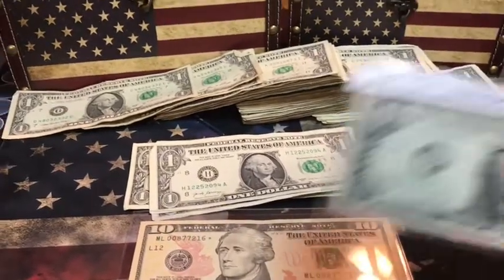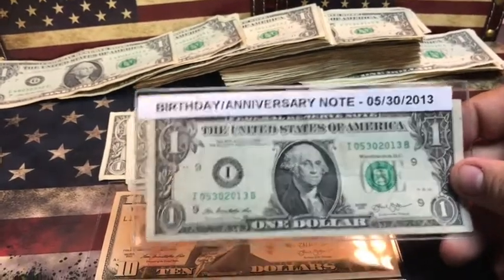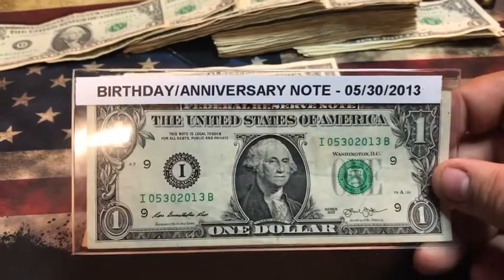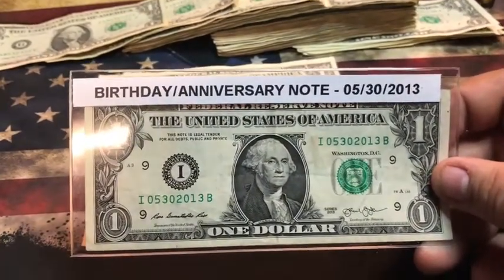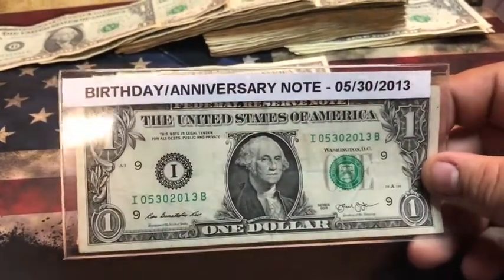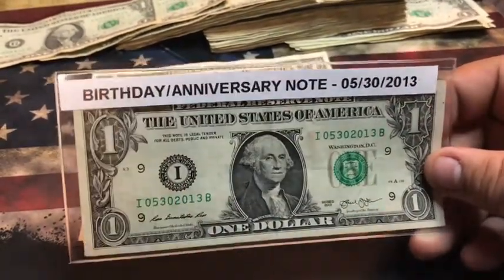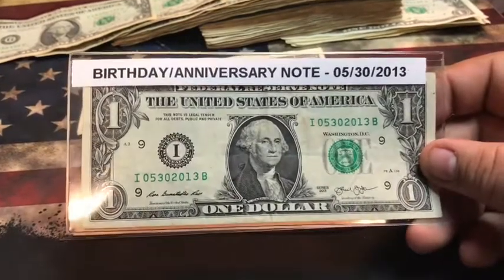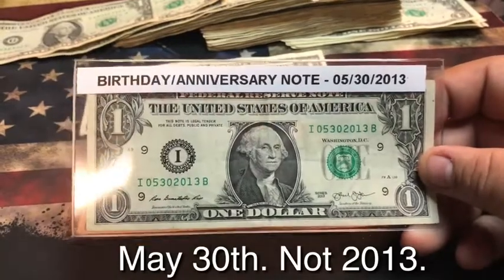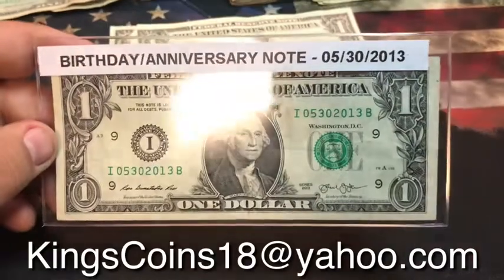I also found this one: 05/30/2013 — a birthday note or anniversary note, whatever you want to call it — May 30th, 2013. If any of you have children born on May 30th, 2013, or were married on May 30th, 2013, send me an email and we could work out a deal for this note.